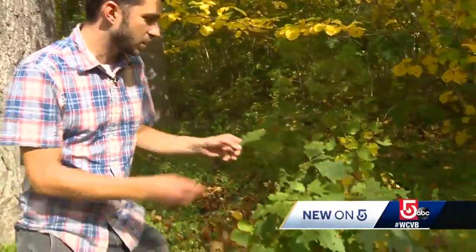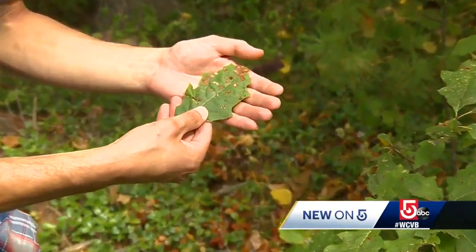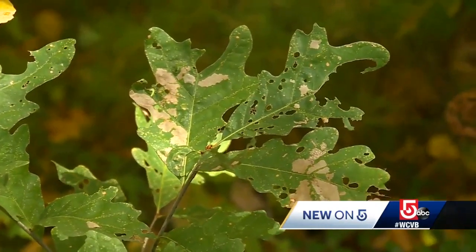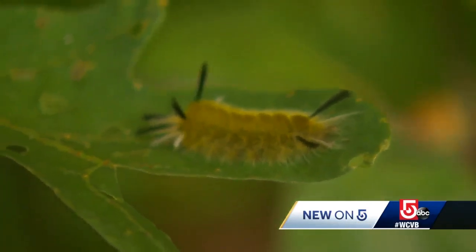The oaks have been hit especially hard this year. They had a shot hole leaf miner bug that produces holes, and that weakness allows the fungus to set in. This is all spring fungus. We also have had a lot of caterpillars feasting on the bugs this fall.